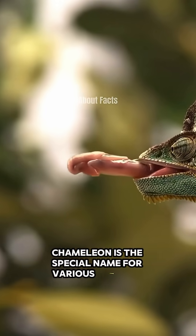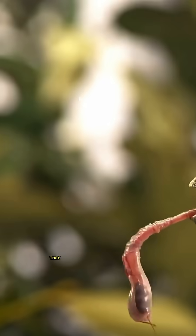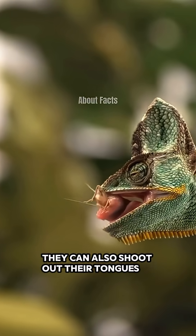Chameleon is the special name for various types of lizards that have the ability to change the color of their skin. They can also shoot out their tongues at incredible speed.